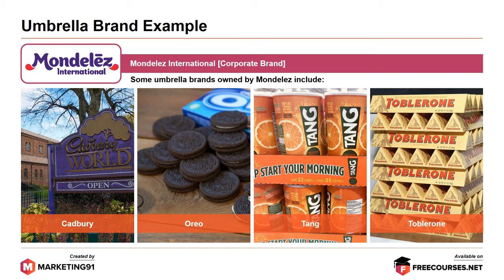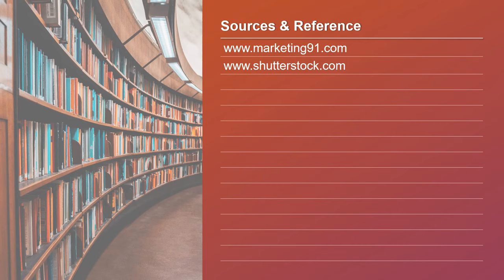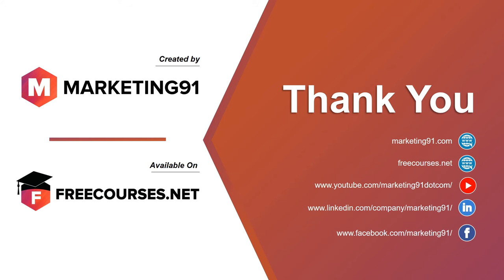So that's it folks. This brings an end to the topic on umbrella brand. These are some of the sources and links referred to for the content in the video. If you've liked the video, do subscribe to our channel where you'll witness 3 new videos daily. Additionally, if you want to view these videos in an organized manner, you can visit freecourses.net where all our videos are arranged in the form of courses. Thank you and see you in the next video.